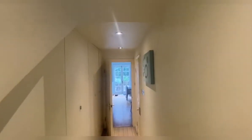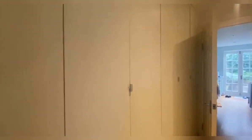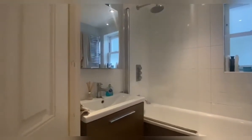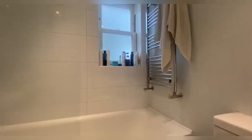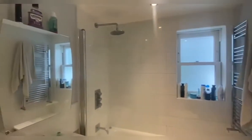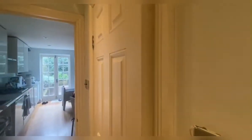As we walk through the property, in the corridor we have some storage cupboards just to this side — great use of storage. Then on my right hand side we have the main bathroom. We've got really nice brown tones, a rainfall shower, and it's a lovely three-piece suite in there.